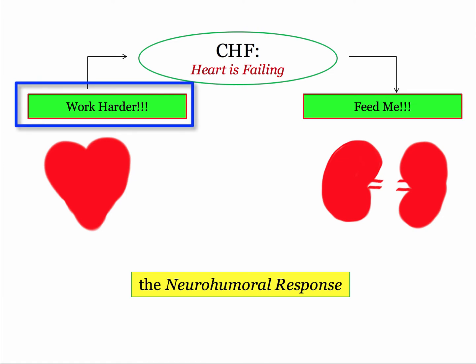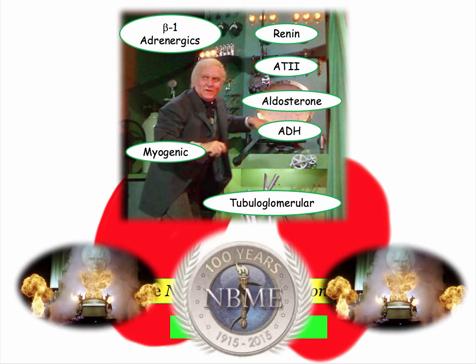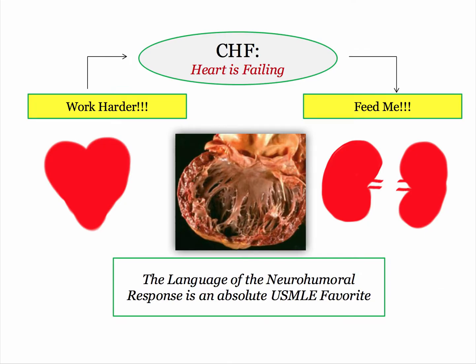You'd ask the heart to work a bit harder. And if you were an organ such as the kidneys, you would push all the buttons and pull all the levers to regain adequate perfusion. And the NBME wants you to know them all before you can return to Kansas. The language of how that heart works harder and how the kidneys restore perfusion is an absolute favorite for the boards.